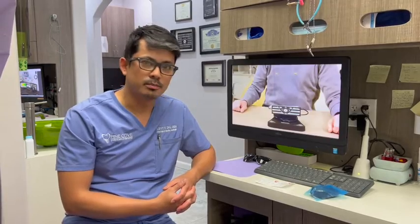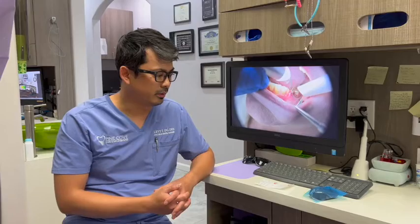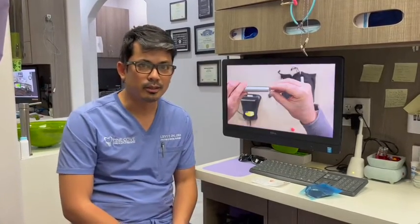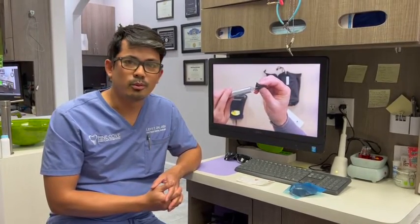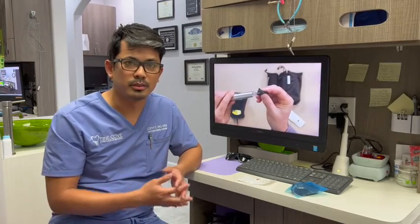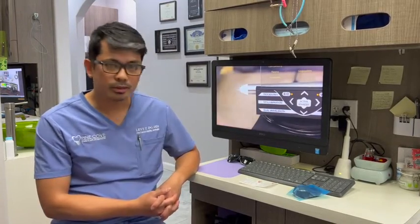We're going to be talking about some of the technology we have here at Pine Cove Dental. One of the most exciting things we've brought into the office is, of course, technologies such as the cone beam CT and the x-rays we can take to diagnose. Another awesome piece of technology we've acquired is the Gemini dual laser. In the next few videos we're going to go over different ways we can use the laser to treat different dental problems.